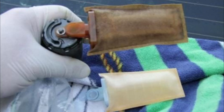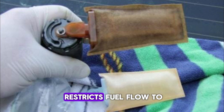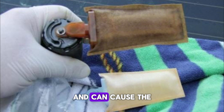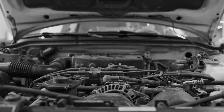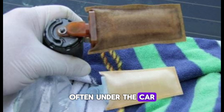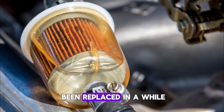Number 5: Clogged fuel filter. A clogged fuel filter restricts fuel flow to the engine, especially under load or acceleration, and can cause the engine to stall suddenly. Symptoms include sputtering, hesitation, and reduced engine power. To troubleshoot, locate the fuel filter — often under the car or near the engine bay — and check for age or service history. If the filter hasn't been replaced in a while, remove it and inspect for debris or discoloration.